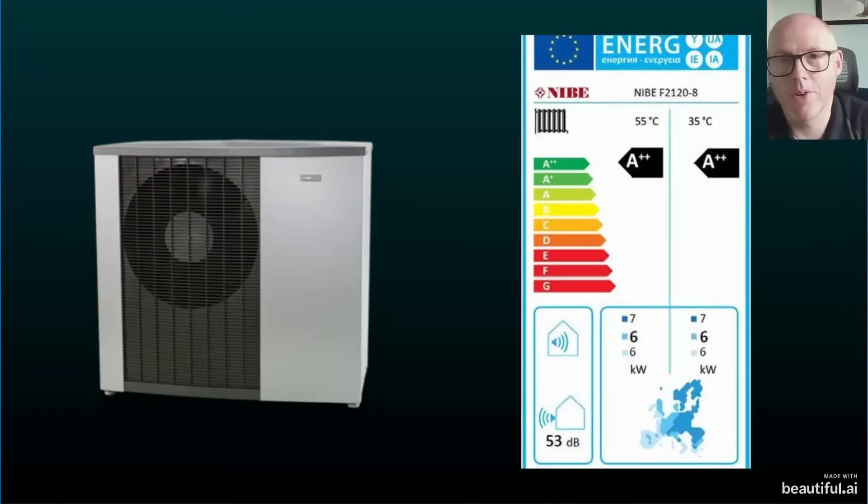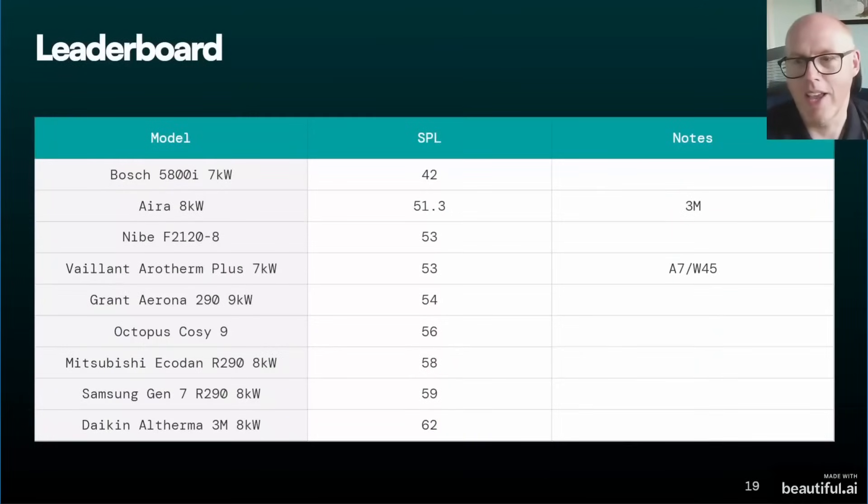Nibe seems to be really well regarded. Experienced and clued-up installers really rate Nibe — I've listened to podcasts featuring people who work with Nibe and only heard glowing reviews. Their 8 kilowatt unit comes in at 53 decibels, and they do publish the energy performance label. That completes our comparison table.